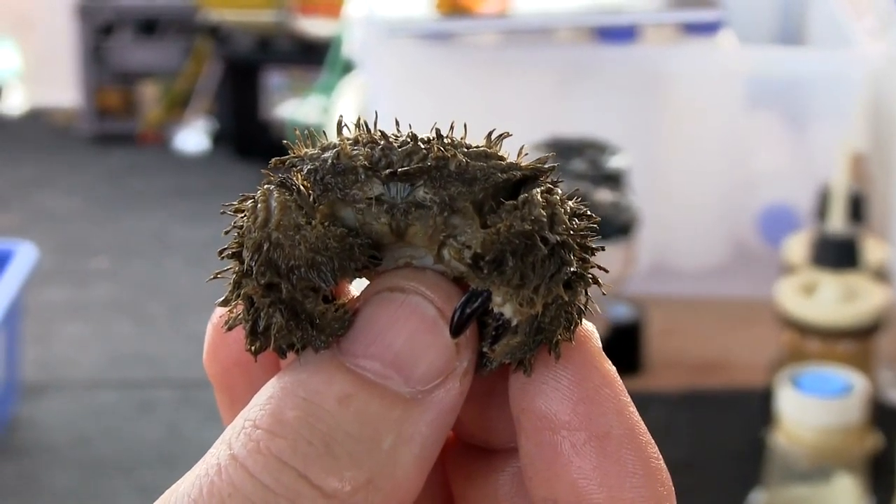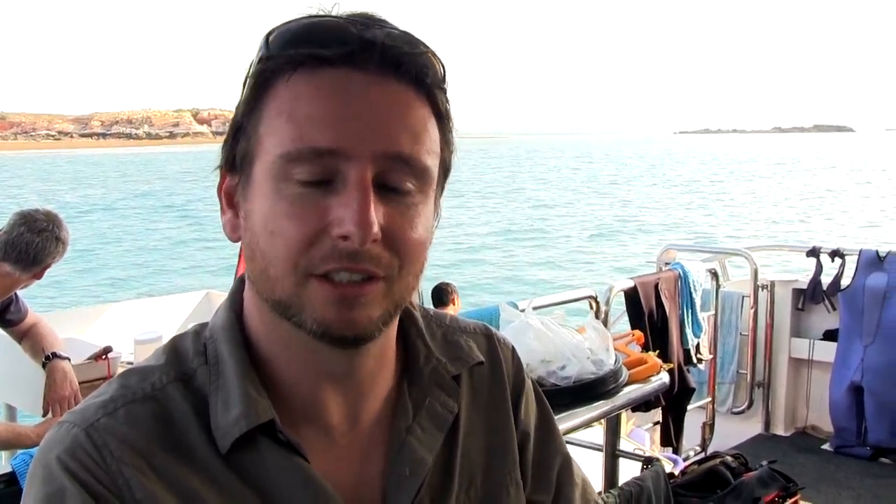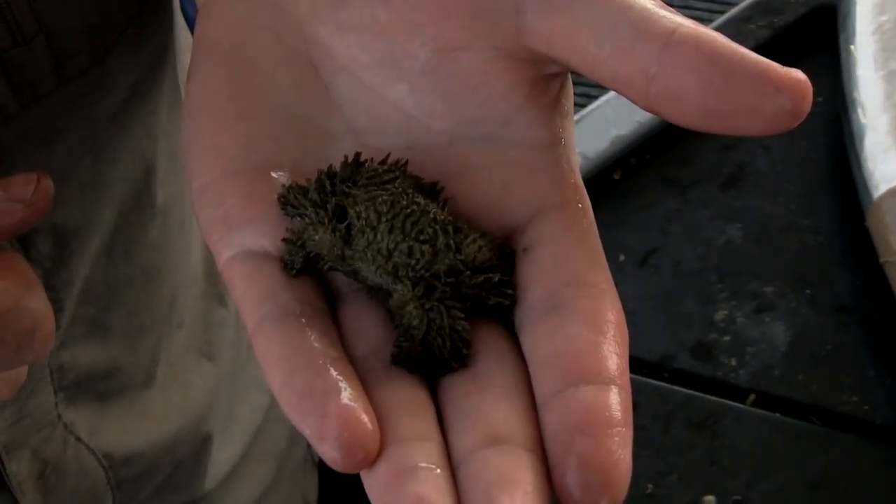This little hairy fellow is called Plumnis Vespertilio. You'll notice that it's obviously quite fluffy — obviously the word fluffy doesn't quite apply with crabs normally. But this guy, with his long hairs, collects a lot of the sediments, the muds and sands, making perfect camouflage along the reef.